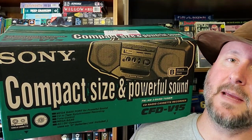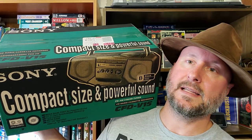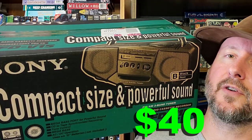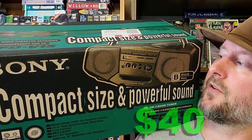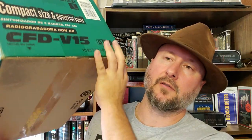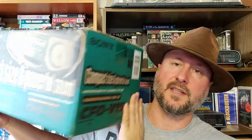The first one is this beautiful baby, and they're completely sealed up, never been opened. The guy said he just got it and after a while never bothered to even open it or use it. Let's model this CFD V15. It doesn't say anywhere how much it was originally, but it's always cool to find brand new electronics in the box.